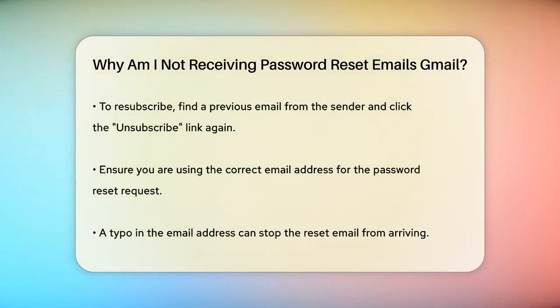It's also important to verify that you're using the correct email address when requesting the password reset. A small typo can prevent you from receiving the email, so double-check the address you're entering.